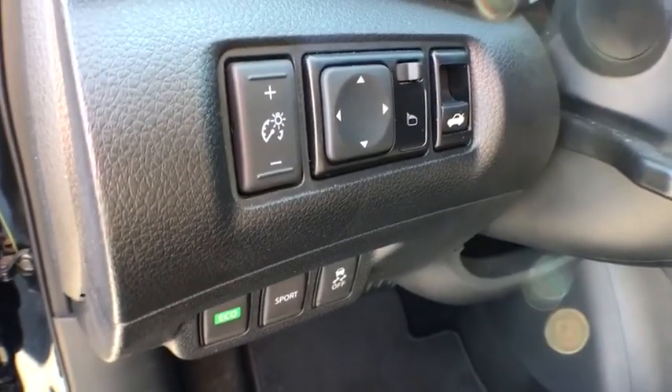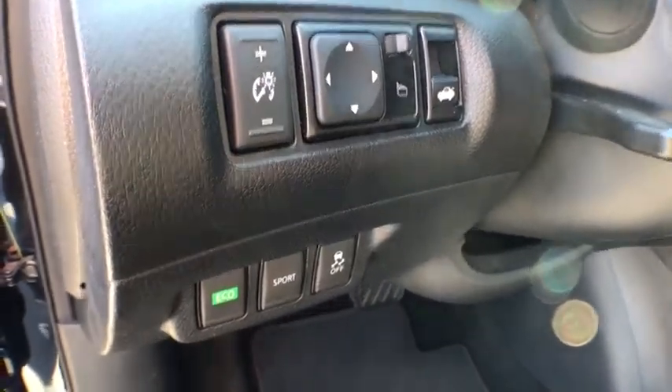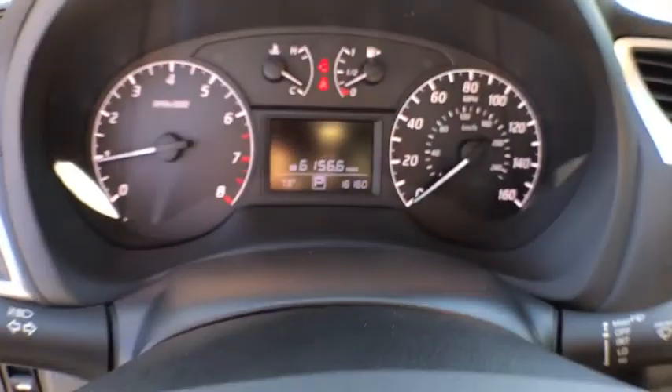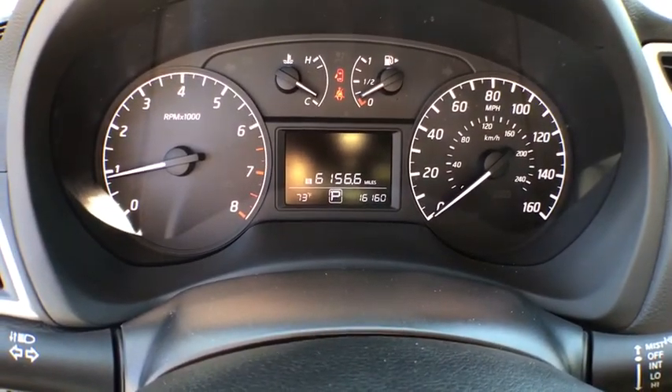Remote keyless entry, panic alarm, brake assist, overhead console, tachometer, cloth seat trim, driver vanity mirror, front reading lamps, tilt steering wheel.